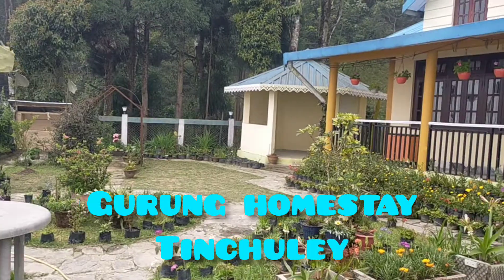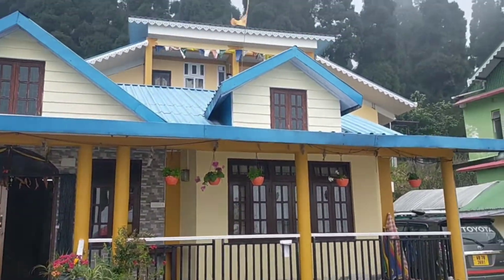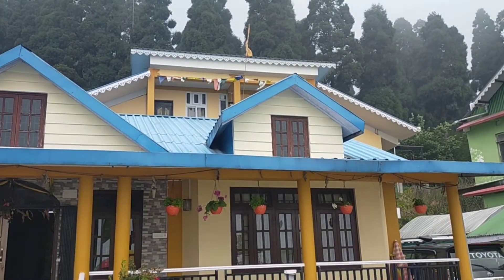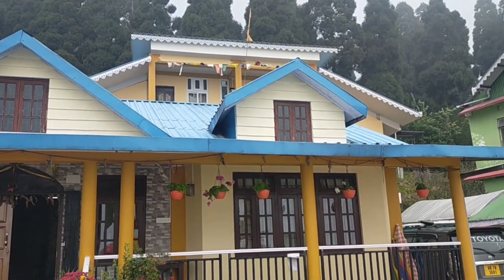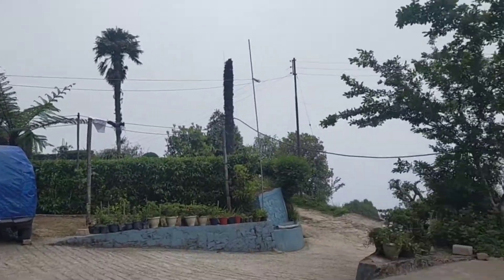We are at Gurung Homestay at Teanchule. Come see the view. So this is Gurung Homestay. This is not Gurung Guest House, let me tell you — it's of the same owner. Both of them are of the same owner, but this is Gurung Homestay and the guest house is a different one.